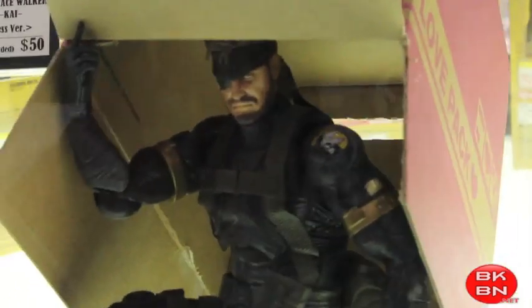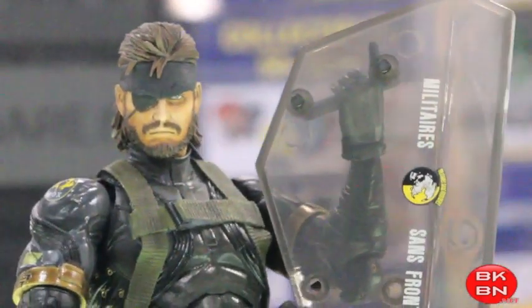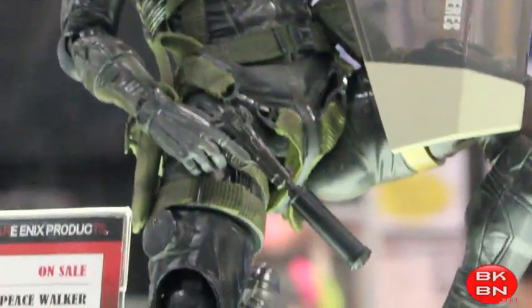Then there's the Metal Gear Solid Peace Walker and Sneaky Snake. What I really loved about this display — as you can see here, you got Snake hiding in his box. Classic Snake, you got to love that. Hot Toys are going to be doing this, but I thought about getting these because I do like Metal Gear Solid a lot, and these figures are amazing.